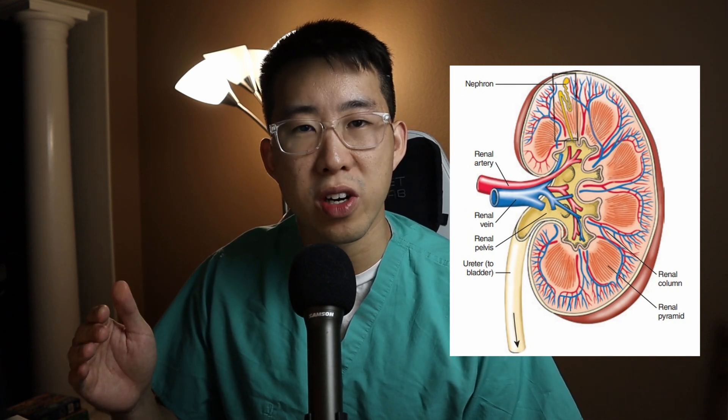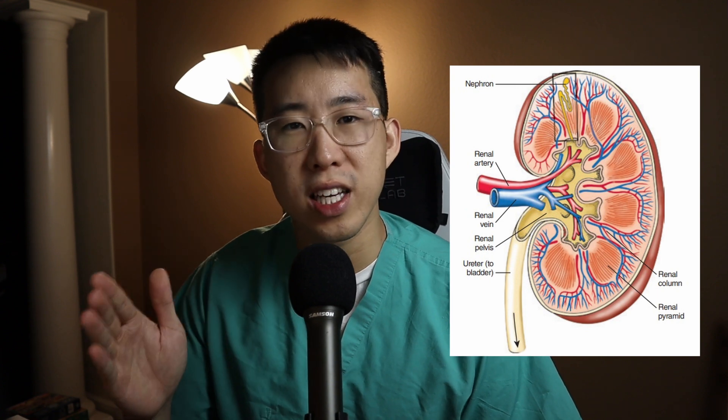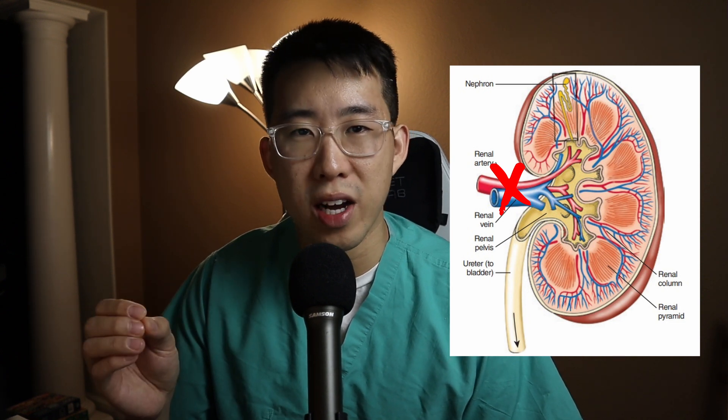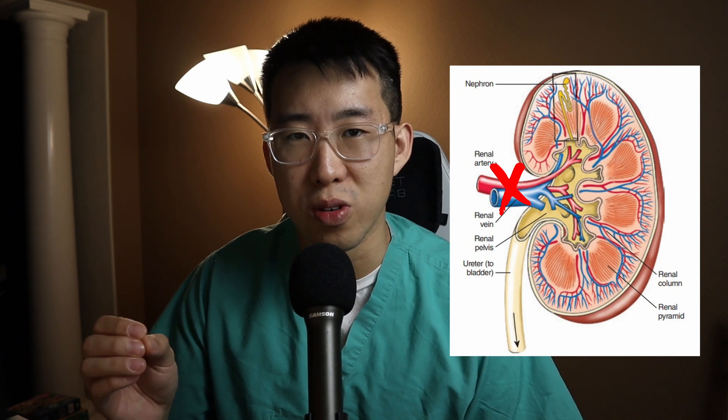Even GFR has its downfalls, because it's an estimate. Let's say you fully clamp down on a patient's renal artery so there's zero blood flow to the kidney. Day one their creatinine is 0.8, day two it goes to 2. The EMR will report an eGFR of around 35 or 45 — but in reality the patient is getting zero perfusion to that kidney, so their true GFR is zero. This matters enormously for renal dosing, because you'd be relying on an inaccurately high GFR estimate.